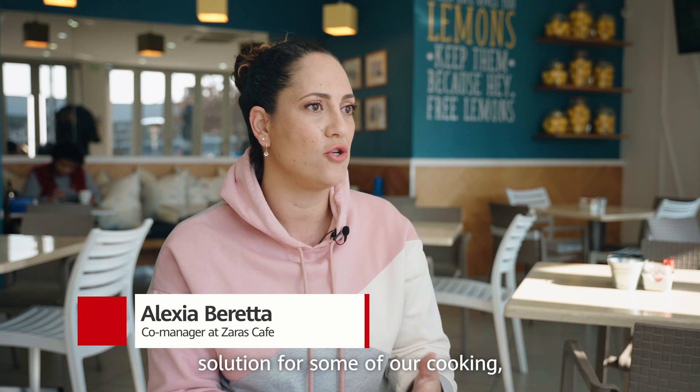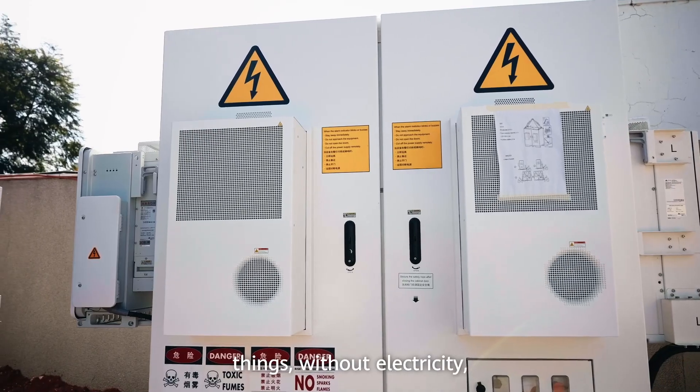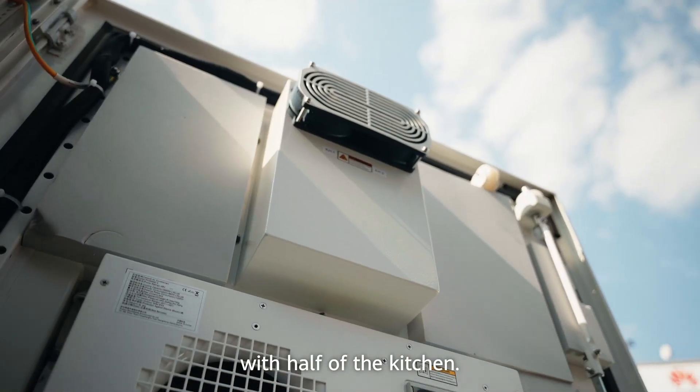Whilst gas is a solution for some of our cooking, the reality is that because we offer such a wide variety of things, without electricity we cannot function with half of the kitchen.